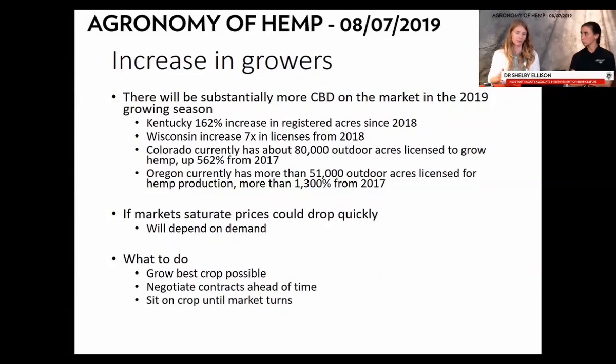What can you do? Grow the best crop you possibly can — keep weeds out of your fields, scout for pests early and control them early, grow varieties at the highest CBD percentage. Negotiate your contracts with processors as early as possible. If you don't have a contract right now, figure out what your next year's contract will be. There are more processors popping up every day. Finding connections between growers and processors has been very challenging this year, and the UW hemp website is trying hard to bridge that connection.